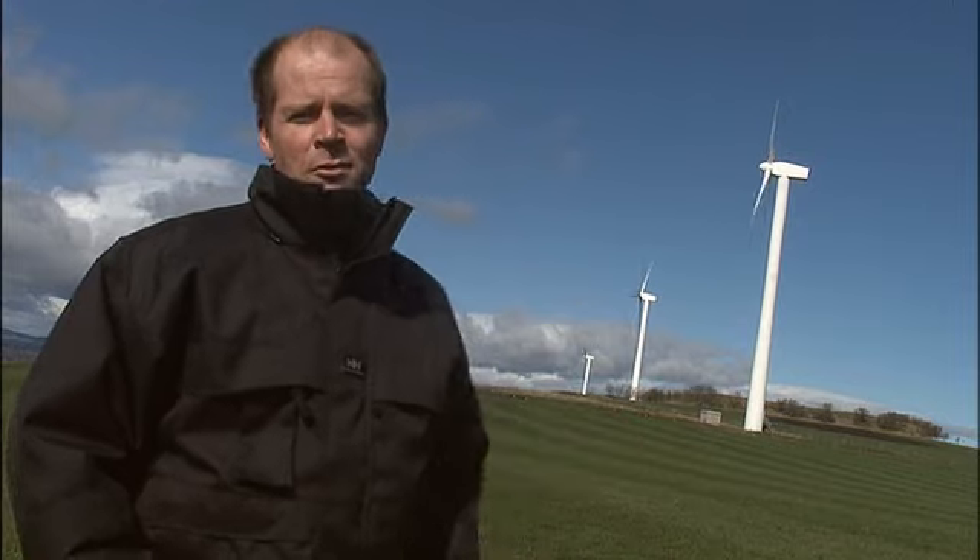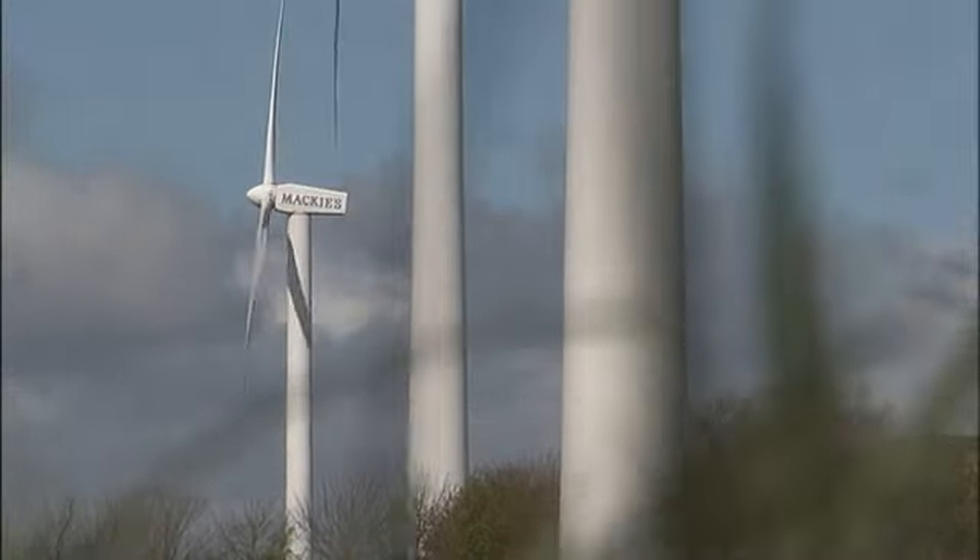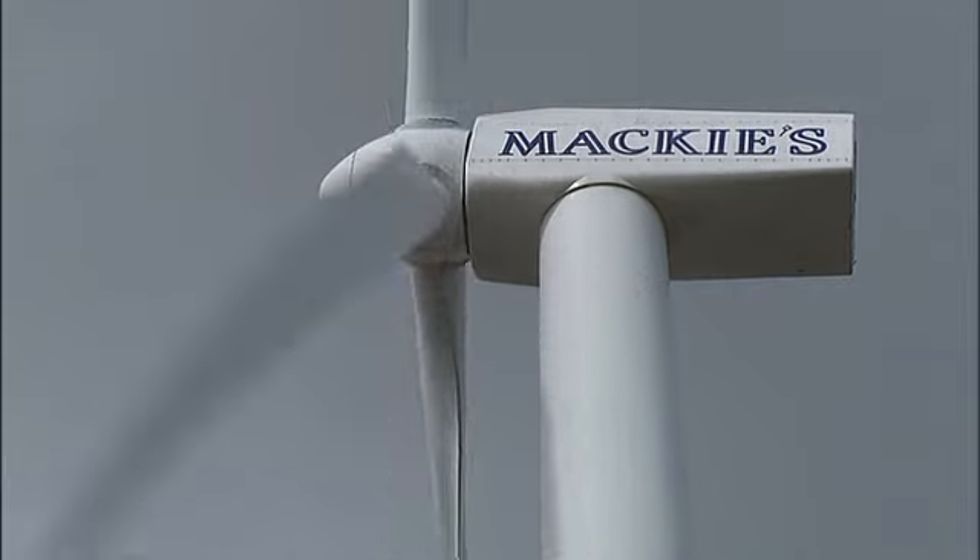We're starting today on top of the hill at Westerden and behind me you can see our three wind turbines. Each of these wind turbines is about 76 meters tall and on a nice breezy day like today they're producing enough power to supply the entire ice cream dairy and the farms.